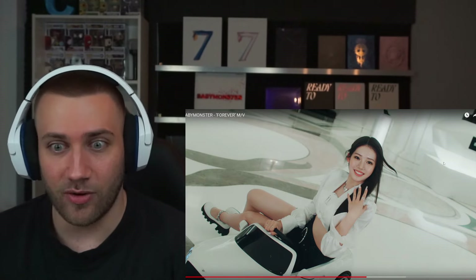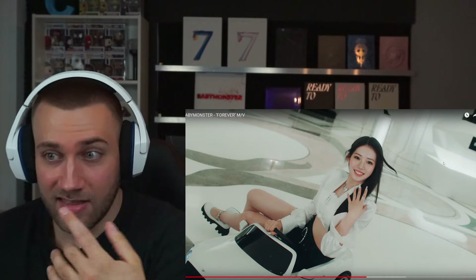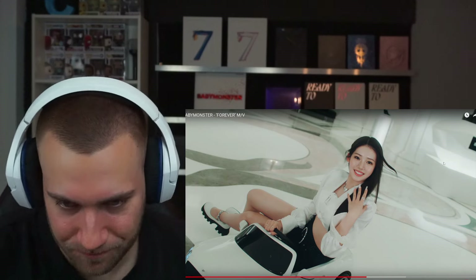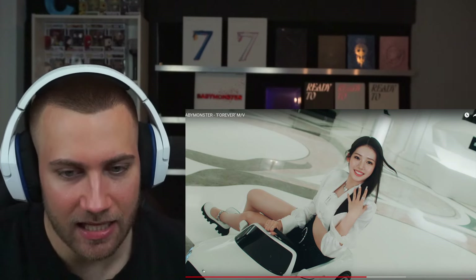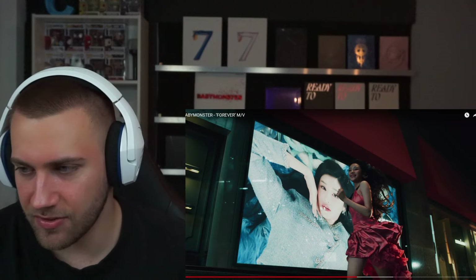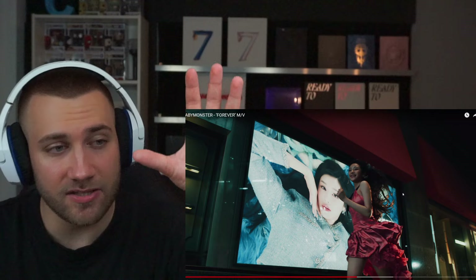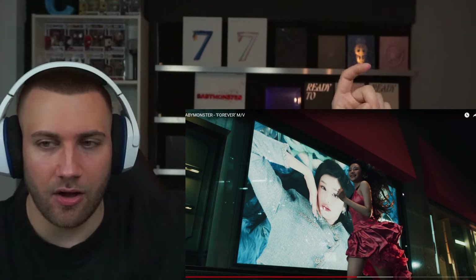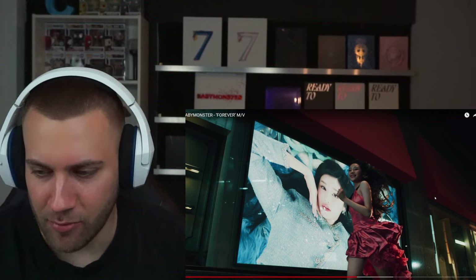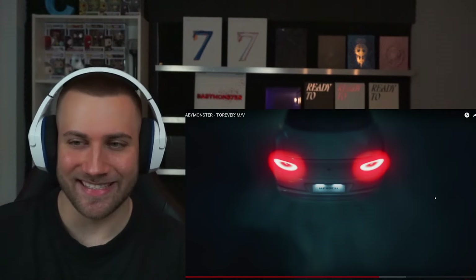Now we have Rora inside a mini car, and this is the scene that Chiquita spoiled — she mentioned they were riding mini cars. We can see a little 'B' on top for Baby Monster, and there's a storefront in the background that also says 'Baby Monster.' Chiquita running out of the storefront also has Baby Monster branding outside, so everything here is Baby Monster branded, including the car.